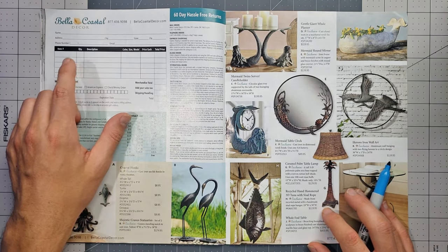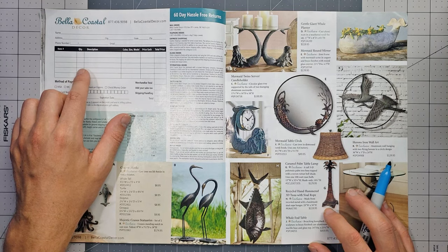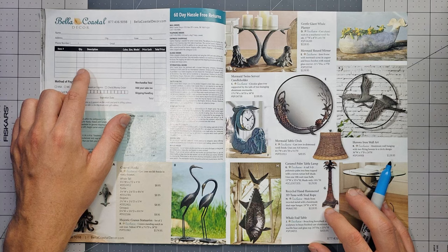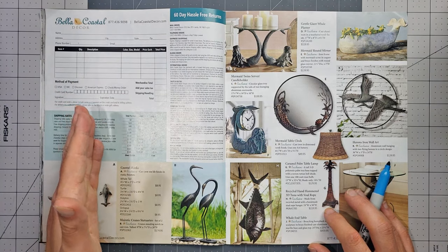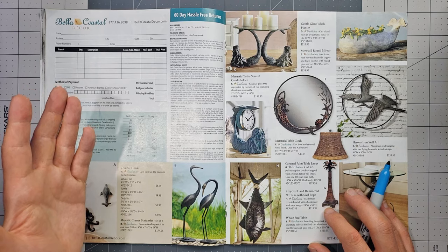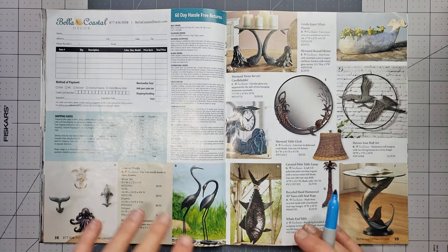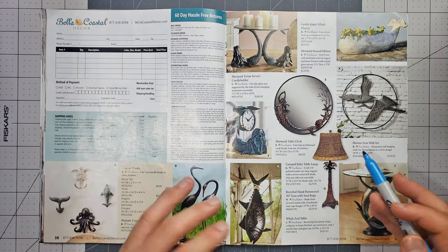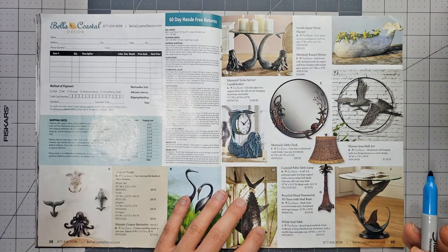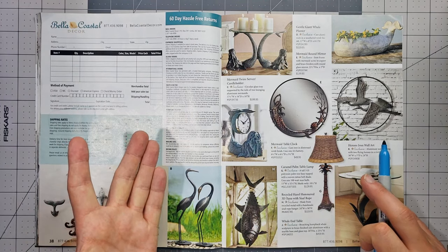I don't understand who would order from the printed catalog — you'd have to be like an old grandma. Why wouldn't you just go on the website? Who's going to cut this out and send in their order with a check? So I'll just skip that page since there's nothing on it.